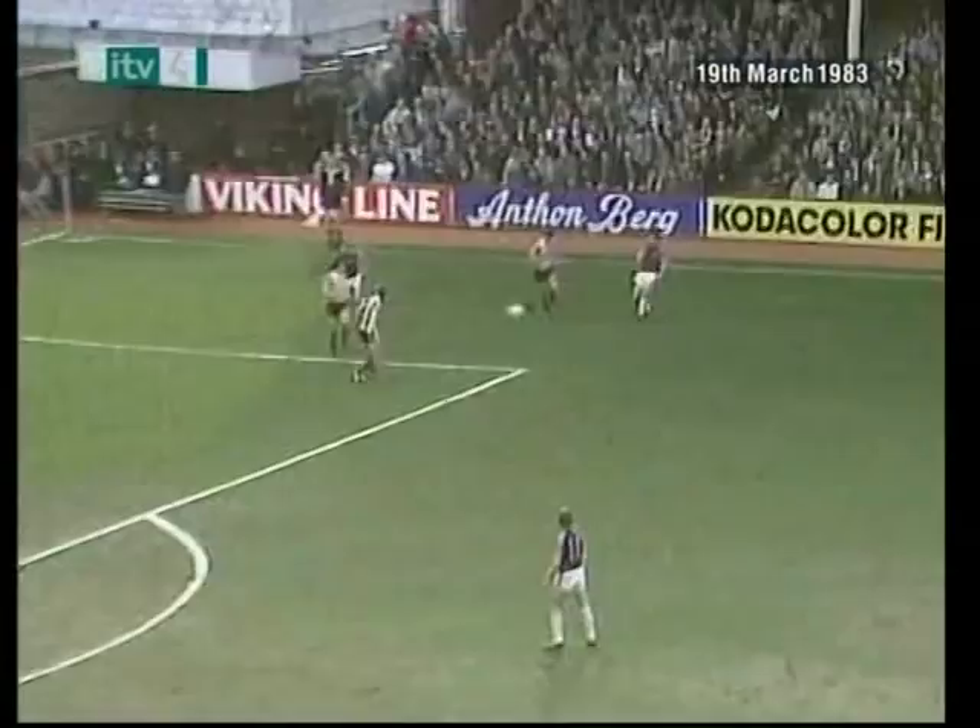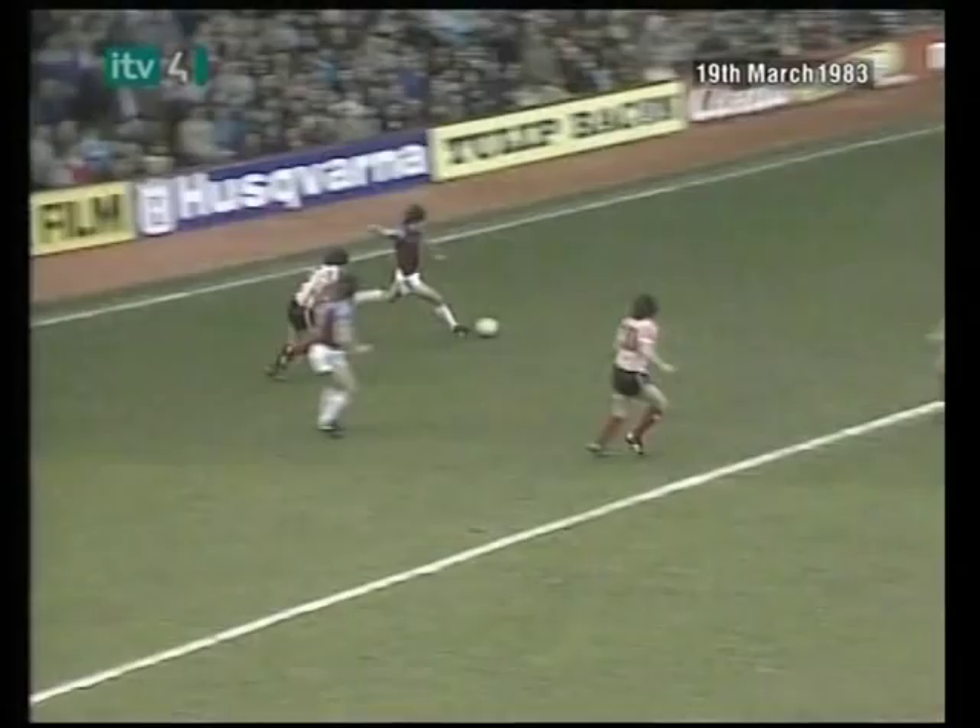Low cross in there, hitting Lampard — oh, a great strike there by Morgan, and so fortunate to get that one away.